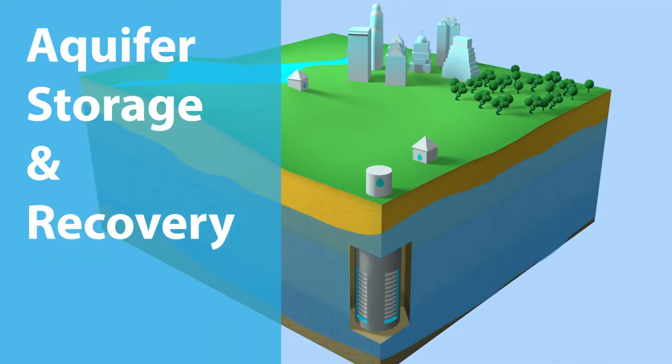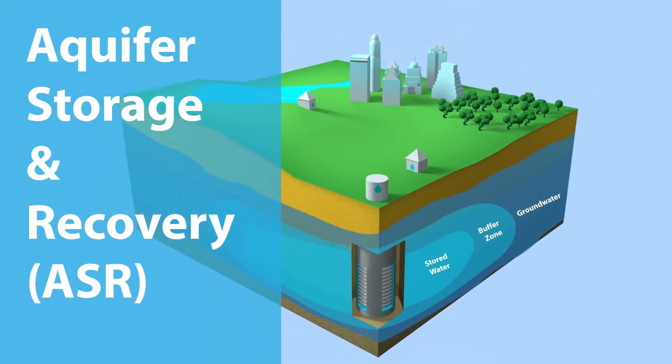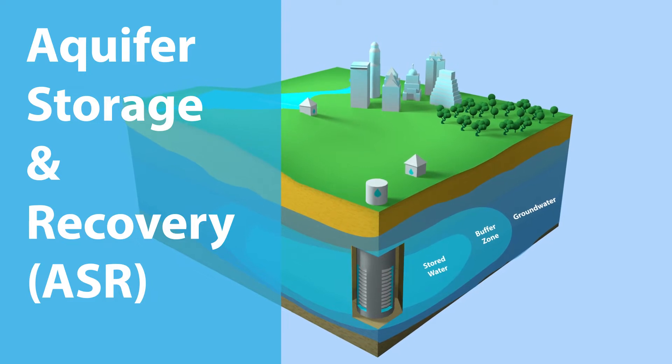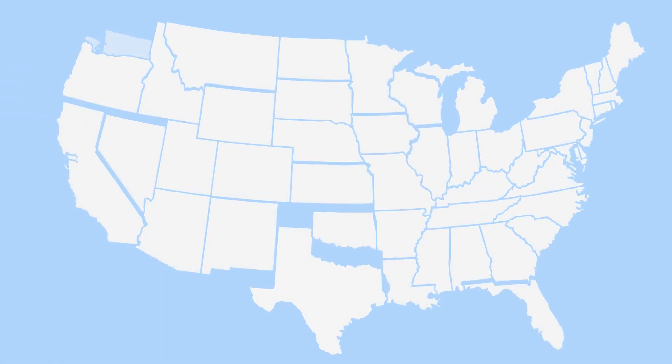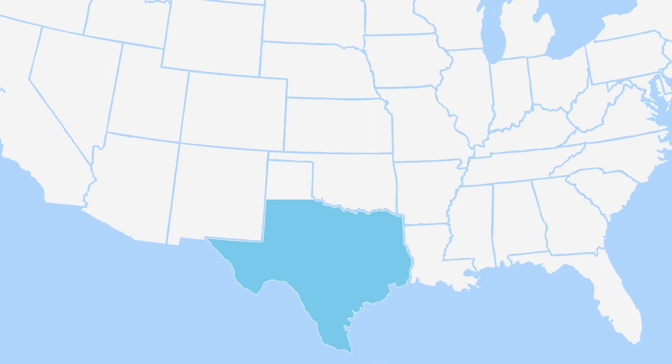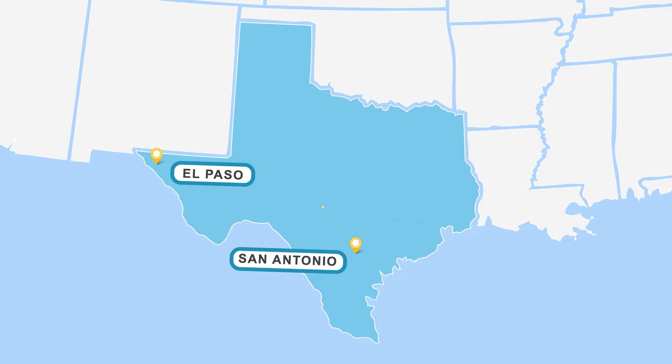Aquifer Storage and Recovery, or ASR, is one of several water supply projects included in the Water Forward Plan, along with reuse and conservation strategies. Other cities across the country, and in Texas, are already using ASR systems, including San Antonio, El Paso, and Kerrville.